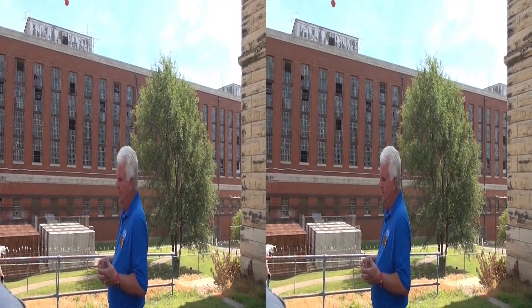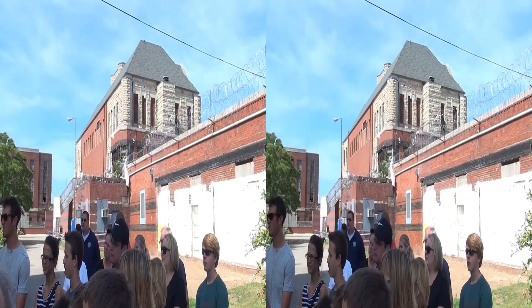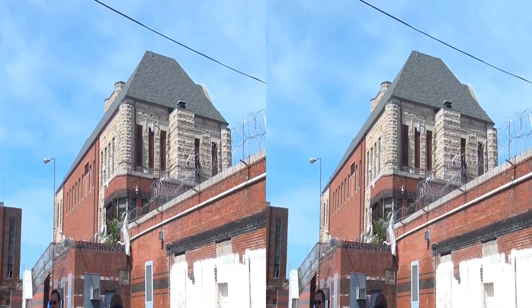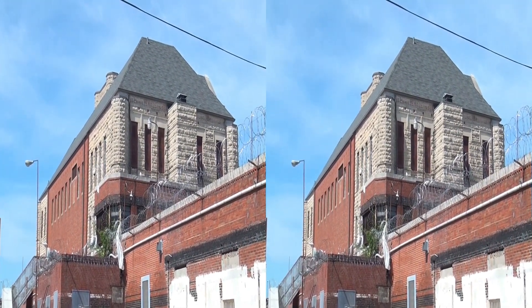We house — and most maximum security prisons house — three types of categories. The first group I have to deal with requires a lot more staff than everybody else. Plus, they're the biggest bunch of whining crybabies you have ever heard. They just complain about everything. Fortunately, I only ran about 130 to 140 of them.